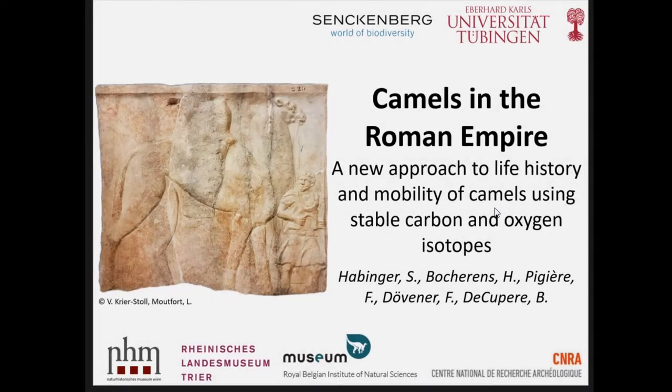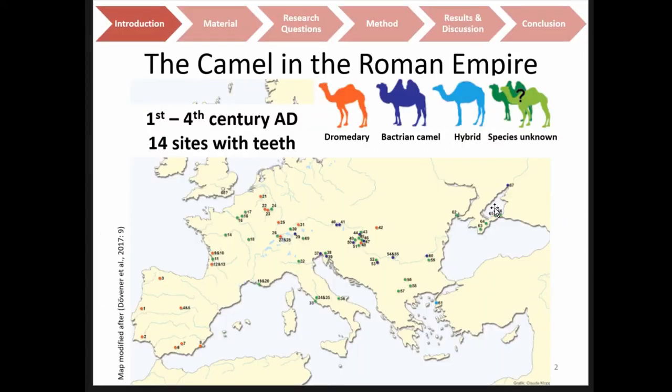Good morning everybody. I will be talking about research I did for my master thesis about camels. Camels are, as you all know, not indigenous to Europe. There is a surprisingly large amount of camel finds from the Roman Empire in Central Europe and Iberia.